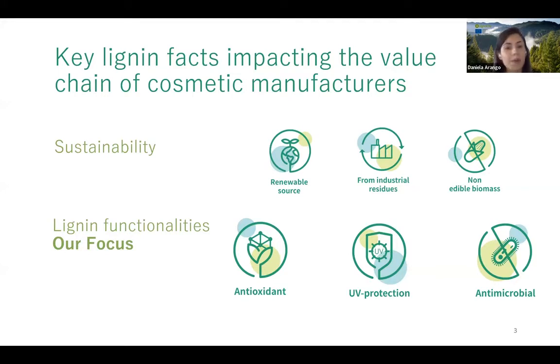On sustainability: lignin is a renewable source, which is appealing for manufacturers. It is the second most abundant biopolymer on Earth. Importantly, we don't have to plant new crops — it comes from sidestreams or residues produced from biorefineries or pulp and paper industries, though not every biorefinery fits because certain standards must be met. Additionally, lignin is being extracted from non-edible biomasses — whether woods or the non-edible parts of different crops.